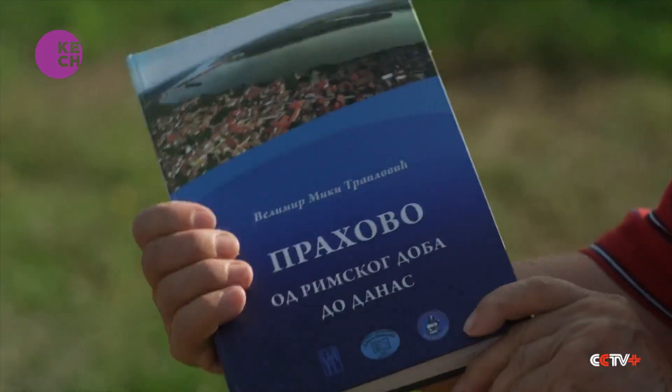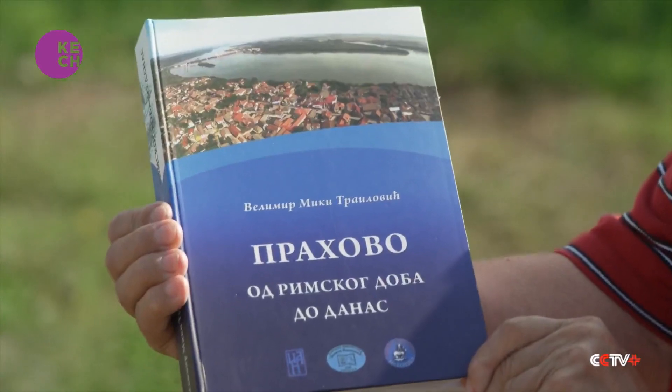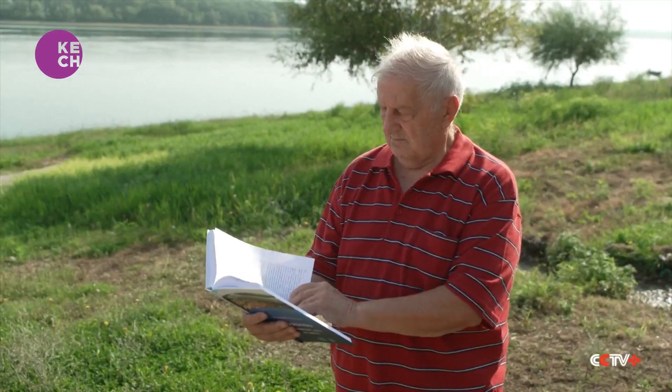Velimir Trajlović has spent much of his life gathering historical data about the event that still haunts locals who rely on the river.